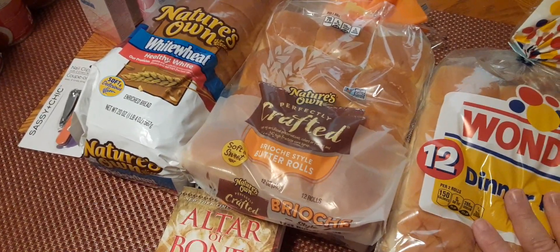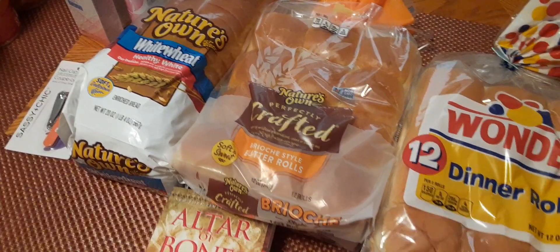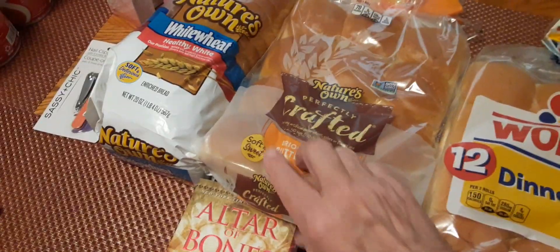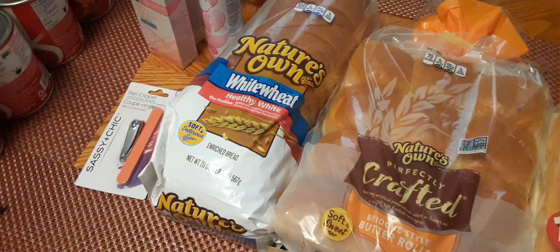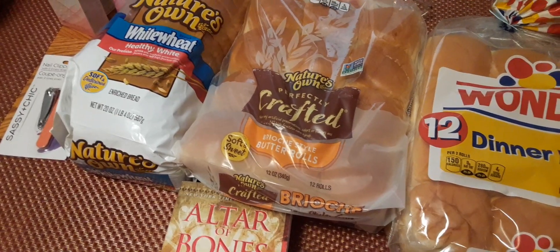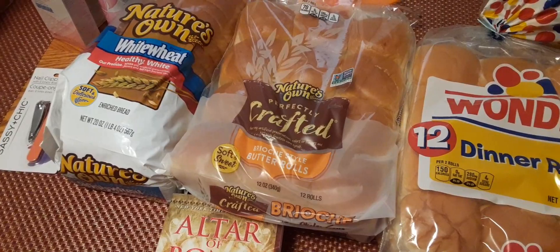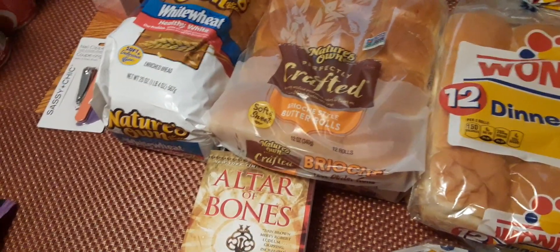They probably had about 30 of the flat crates full. So I picked up two of the dinner rolls, two of the Nature's Own dinner rolls, and then I picked up two loaves of bread, which I've already gave away one loaf. I also picked up two Styrofoam coolers. They had coolers to give away, and the coolers had four ice packs in them. So I got those for free, but I've already took them outside, so you know what a Styrofoam cooler looks like.